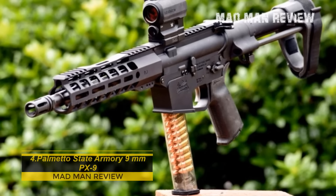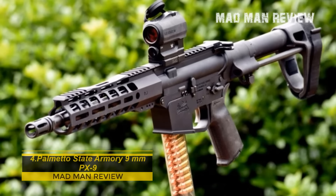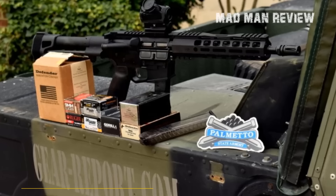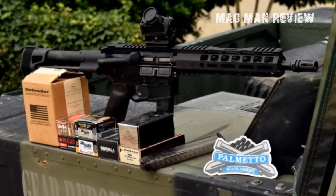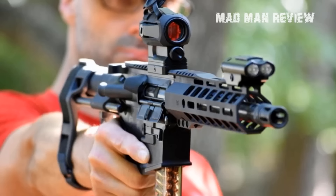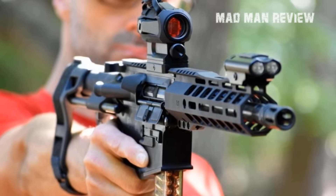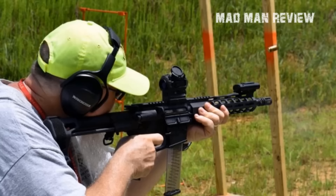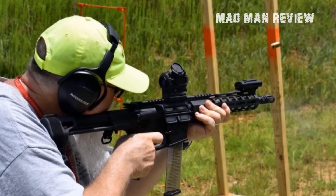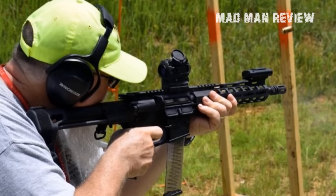Palmetto State Armory 9mm PX9. Here comes the option for those who just want everything to look like an AR-15. It brings you the look of that rifle and it takes Glock mags, satisfying both kinds of fanboys. For this, it does not even cost much more than $500. The advantage of the PX9 is simple: if you can use an AR-15, you can use the PX9. If you have Glock mags, you can load the PX9. If you have 9mm, you can feed the PX9. All this comes in a reliable package with the necessary accuracy.